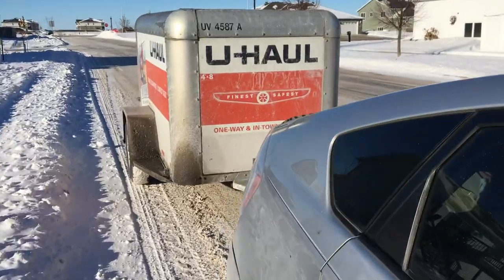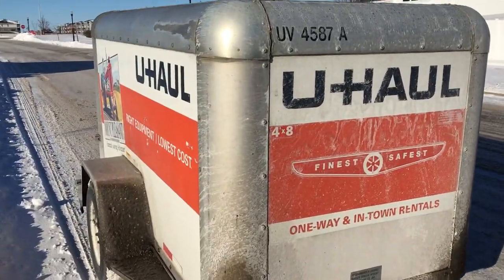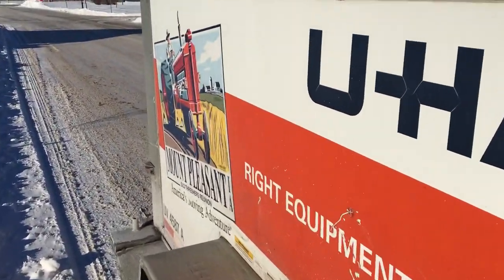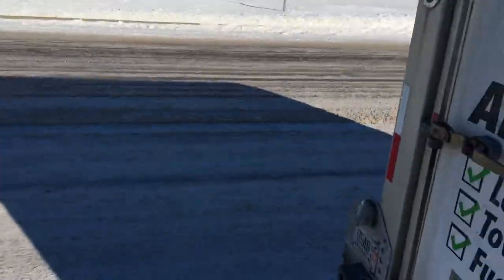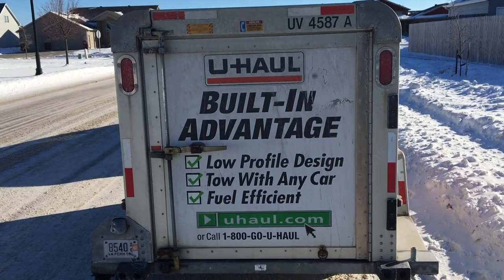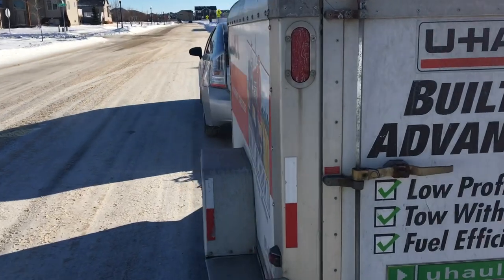My daughter needed to move from San Antonio up to Fargo, North Dakota to start a new job. We decided to make a quick move and wanted to see just how hard this would be — more of a test run to see if we could do it.